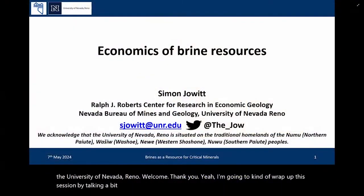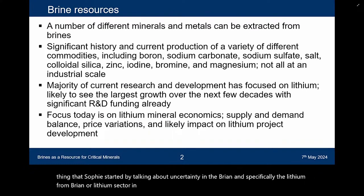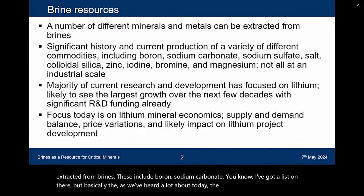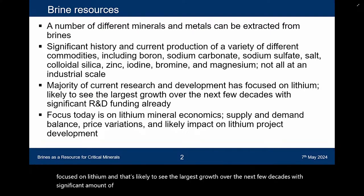Thank you. I'm going to wrap up this session by talking about the economics of brine resources, continuing on a theme that Sophie started by talking about uncertainty — specifically in the lithium from brine or lithium sector in general. A number of different minerals and metals can be extracted from brines, including boron, sodium carbonate, and others. But the majority of current R&D is focused on lithium, and that's likely to see the largest growth over the next few decades. I'm going to be focusing on lithium mineral economics, supply and demand balance, price variations, and the likely impact on lithium brine project development.